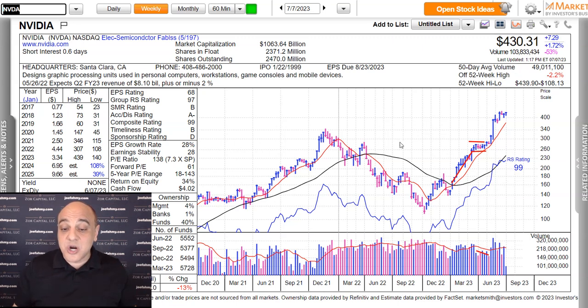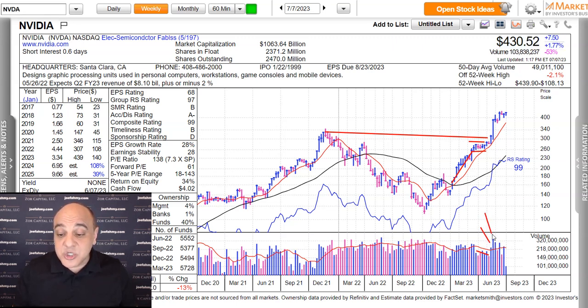You can see that it consolidated on very light volume. When the volume started to dry up, it started to emerge out of this big weekly base. You started to see some accumulation here, and then further accumulation when they announced their recent earnings at the end of May. That's what this big bar and the big surge was there.